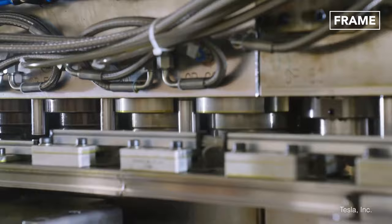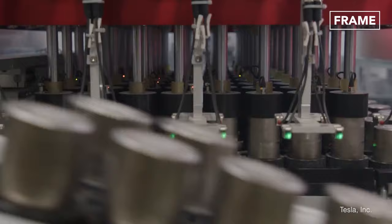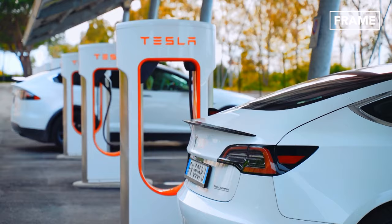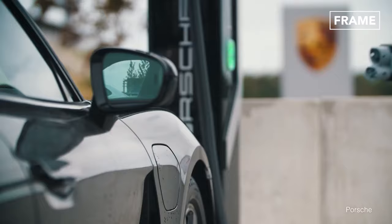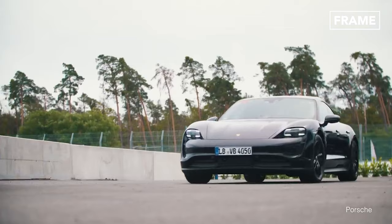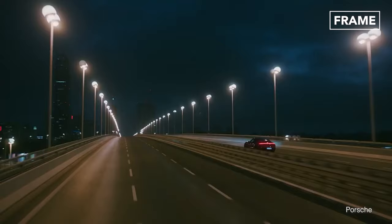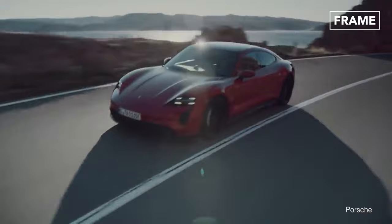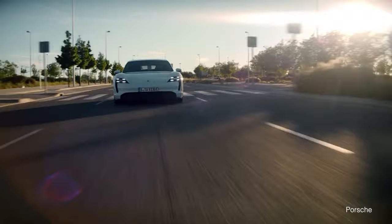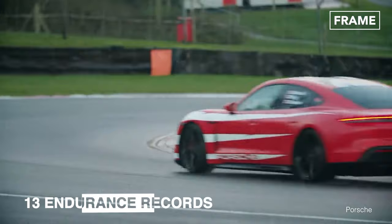Amid growing concerns over climate change, recent years have seen an uptick in consumer demand for more eco-friendly technologies. Driven by increased environmental awareness and reduced running costs for consumers, manufacturers such as Porsche are now developing high-performance electric vehicles, or EVs, to supplement their lineup of internal combustion models. The Taycan GTS, for example, can reach a top speed of 155 miles per hour, and is capable of accelerating from 0 to 62 miles per hour in just 3.7 seconds. Figures like these are helping to dispel the old-fashioned misconception that electric means slow. The Taycan also has staying power, having set an impressive 13 endurance records around the UK's famous Brands Hatch racing circuit in 2021.